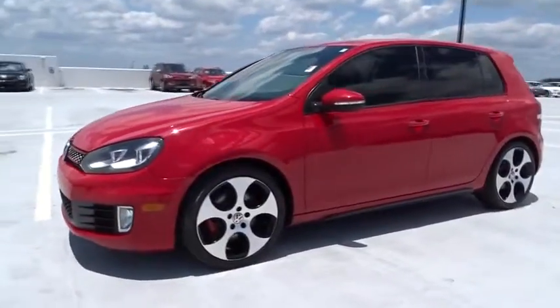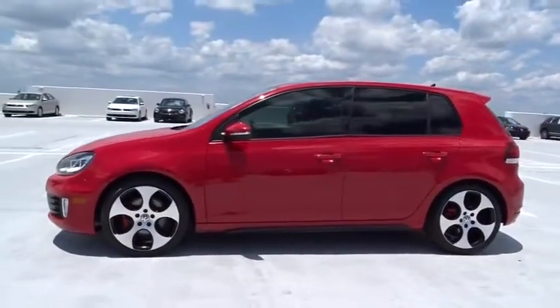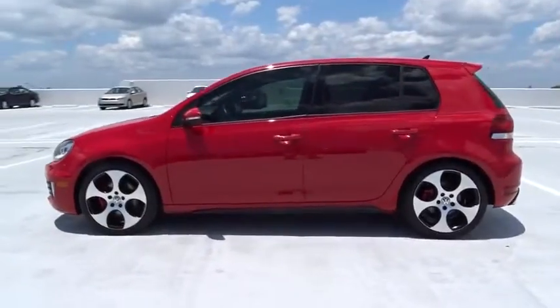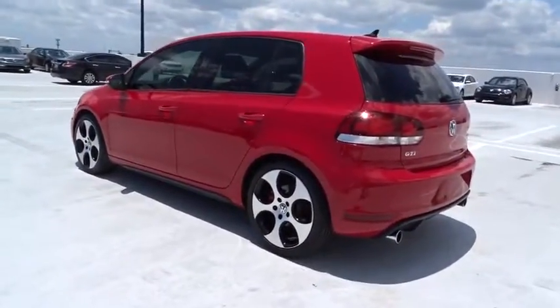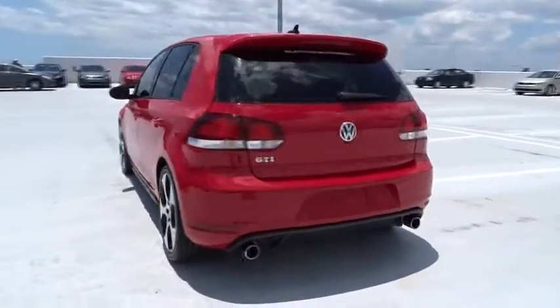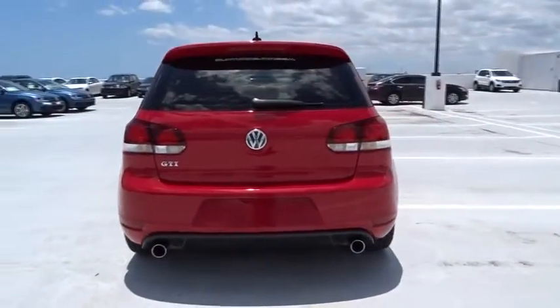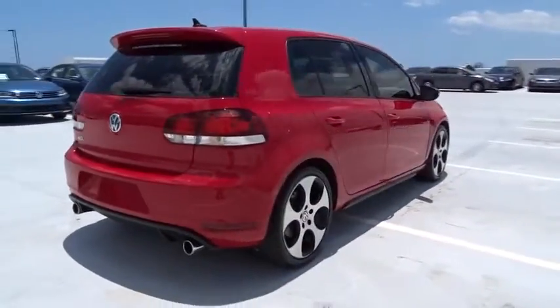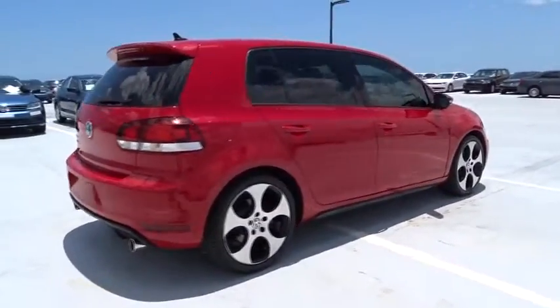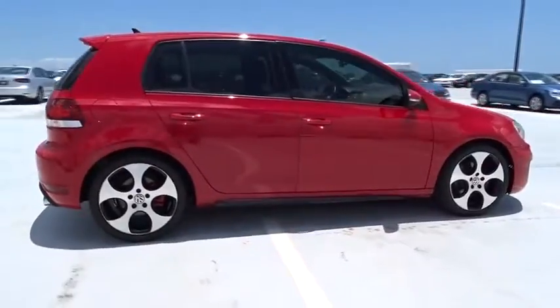The 2010 Volkswagen GTI. This Volkswagen is considered by many to be the hot hatchback. The GTI is available in both two- and four-door models to easily accommodate up to four adults. A decent-sized 15-plus cubic foot trunk is well-shaped and easy to load. This vehicle has less than 75,000 miles.